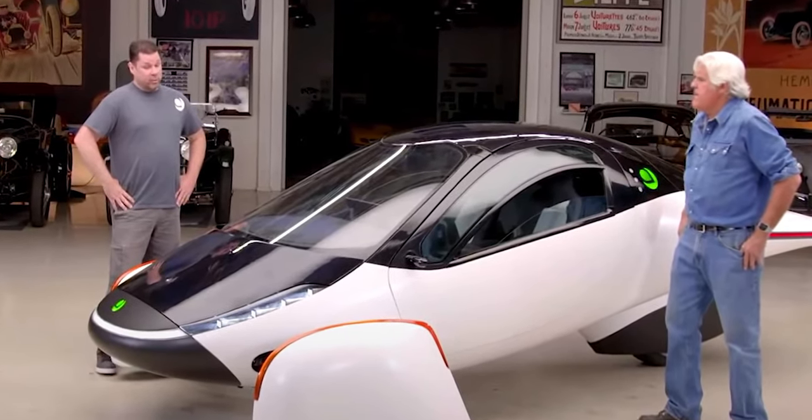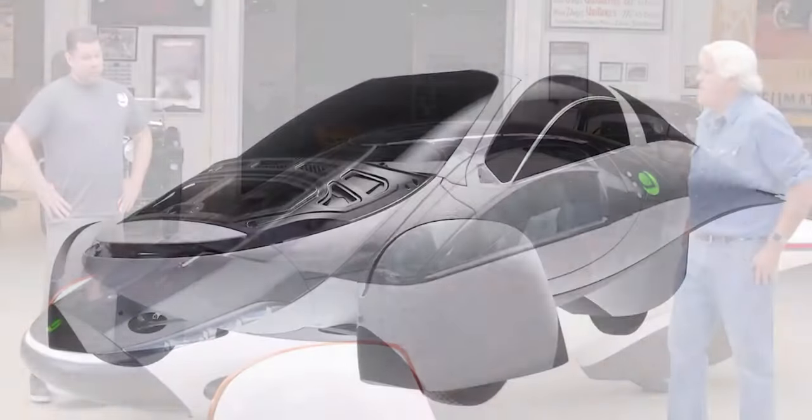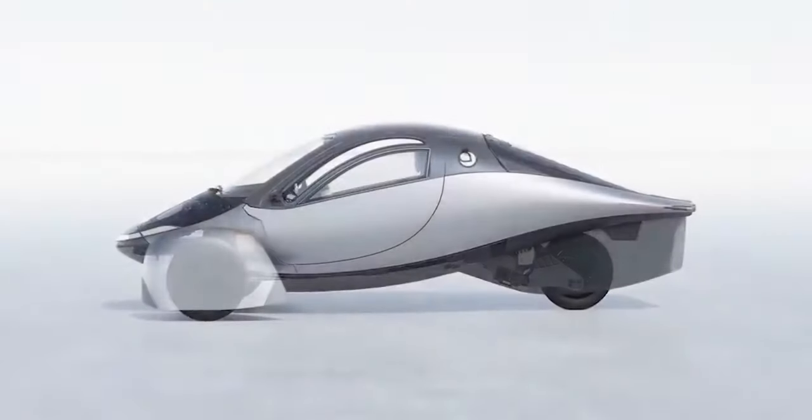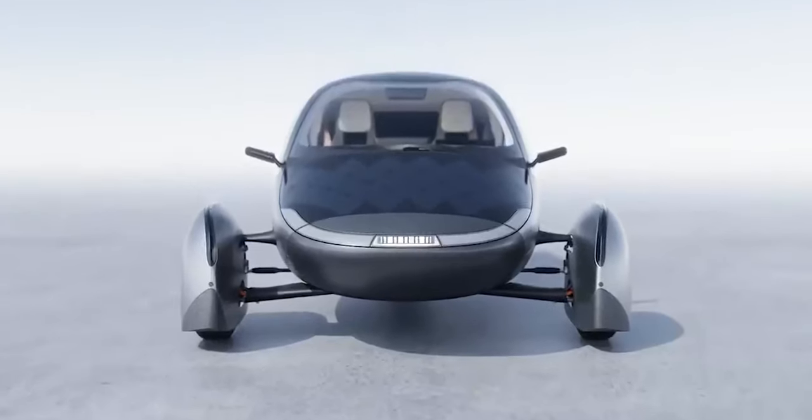Jay Leno of Jay Leno's Garage, who is a popular and avid car collector, drove the Alpha prototype and remarked that, despite its weird design and small size, it's comfortable even for him — and he's not a tiny guy. He also had no problem getting into and out of the Aptera. Its striking design also assures that it handles impressively well.